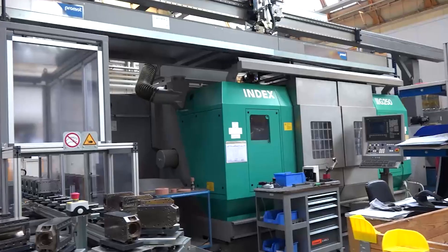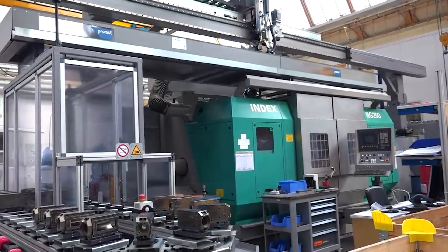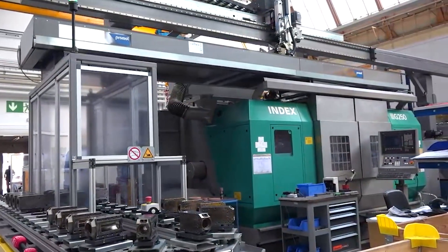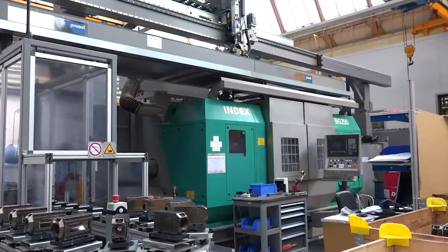I'm sorry for that, but this machine has to be closed. We're working here with the handling system — the doors are closed all the time because we need the temperature in the machine to be quite stable all the time, because we're talking about some microns. In total, two microns plus minus.